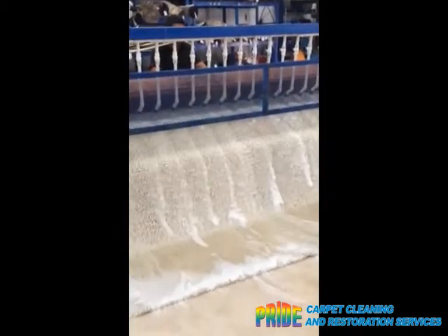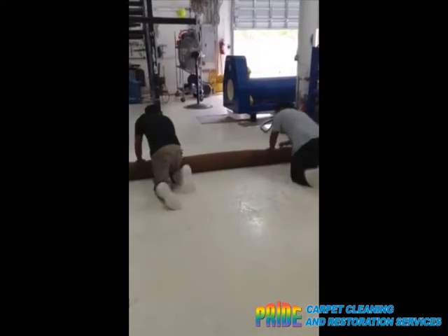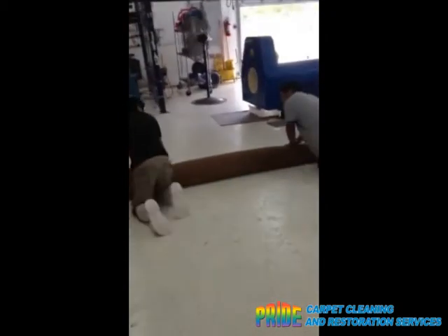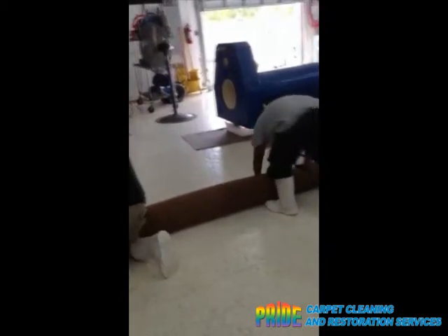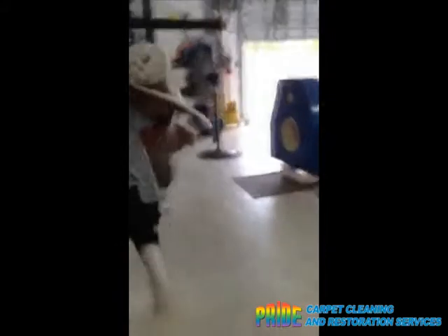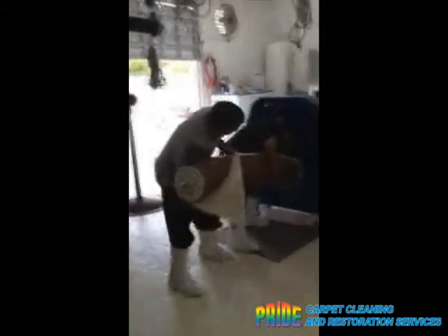You will see that when the rug is returned to you. We always encourage people to come by our rug cleaning plant because it's very clean and we do a great job. Now that it's done coming out of the wringer, it's time to put it through our centrifuge, where we infuse a lot more water, because we love having soft and fluffy rugs.